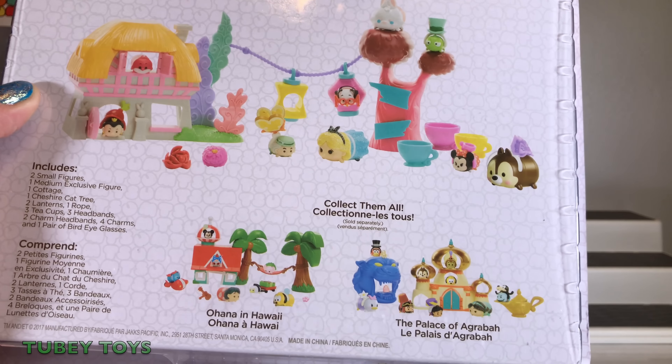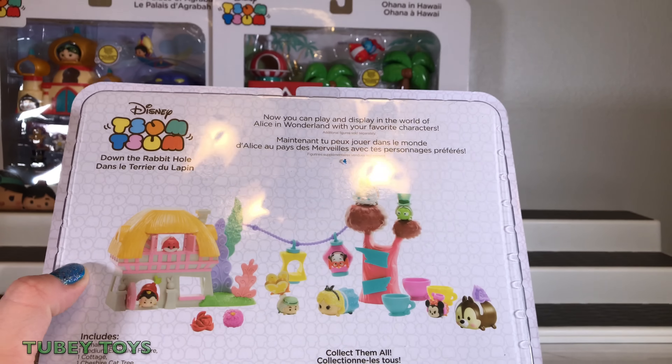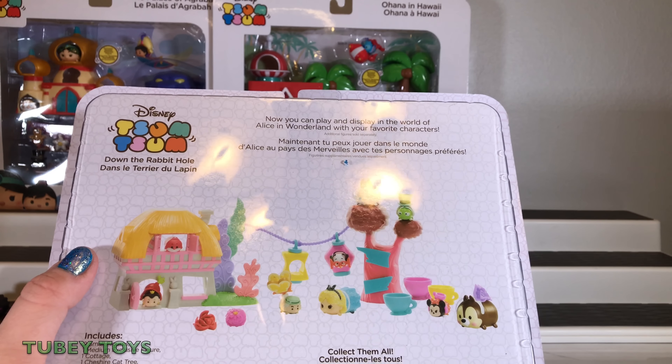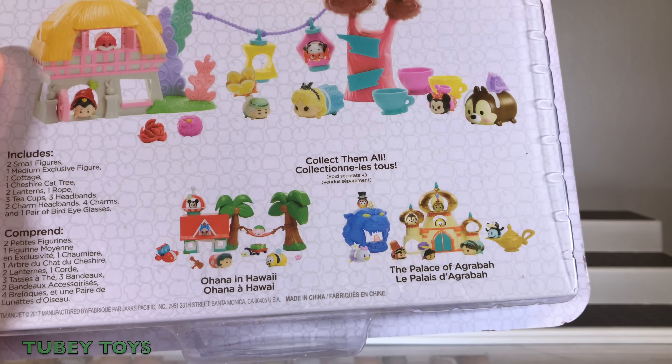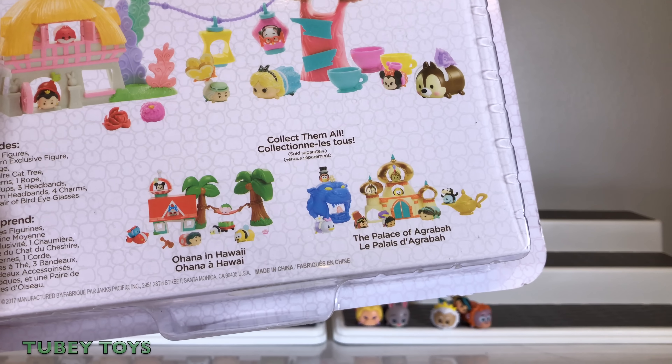There are two others to collect — we have Ohana in Hawaii and the Palace of Agrabah from Aladdin. Let's open it up.